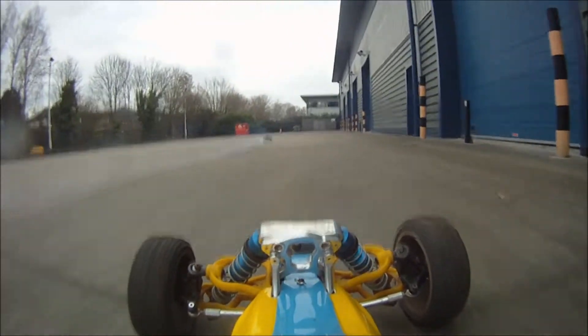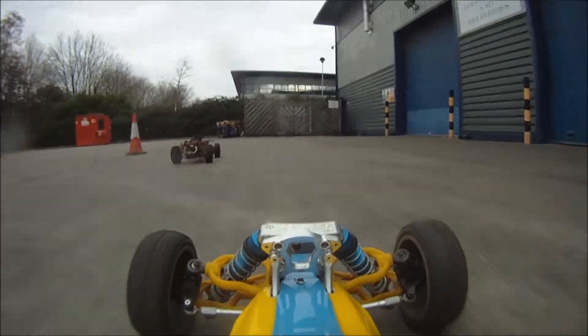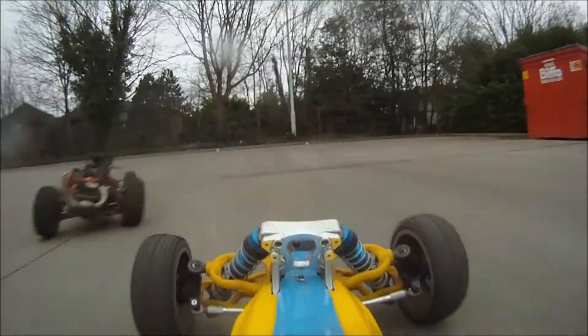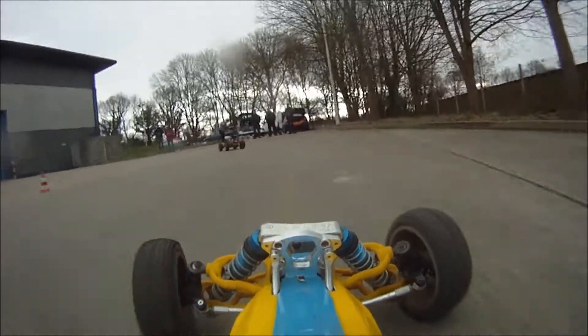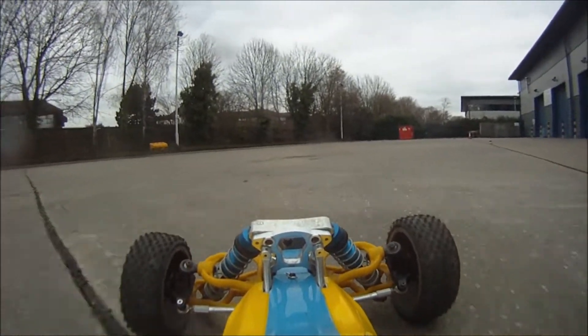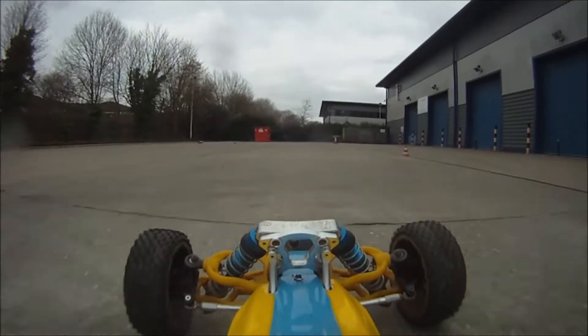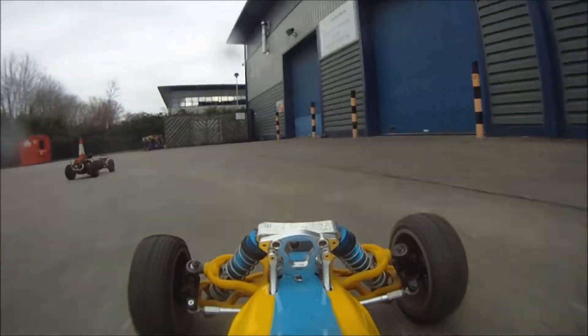There's that nitro again. Back in front - mind you, he cut the track off I think. There we go, try and get back with him. There's that wheelie! She could do it - if you could find traction, she would pop wheelies.